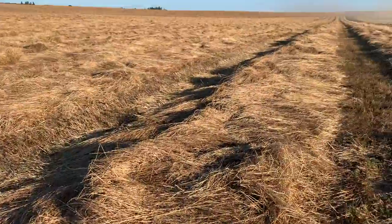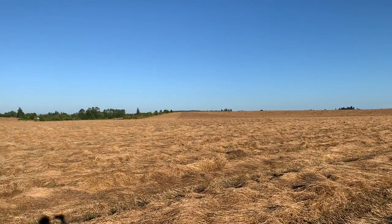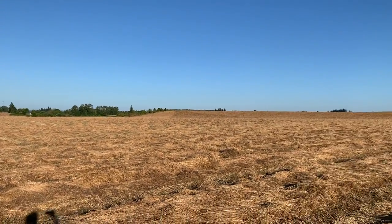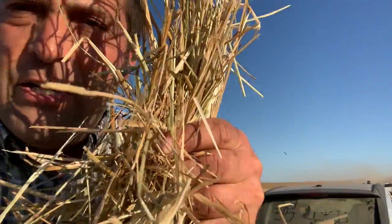There are just tons and tons of it all through this field as far as you can see — grass and more grass. So what happens next? We have to separate the straw, which doesn't have any seeds in it, from the seeds, because we want to keep the seeds to grow more grass.